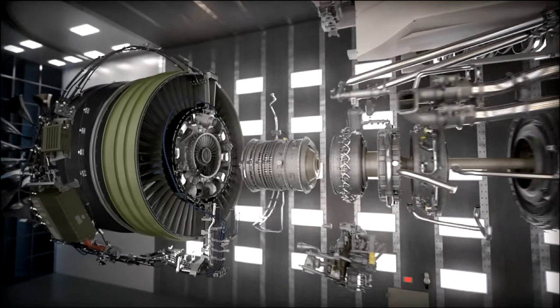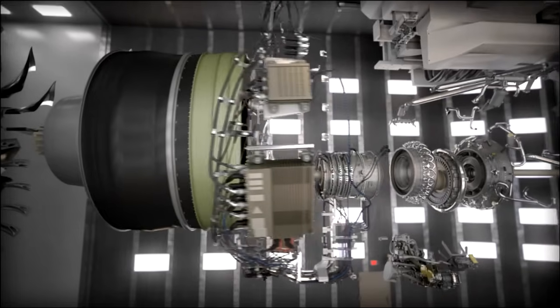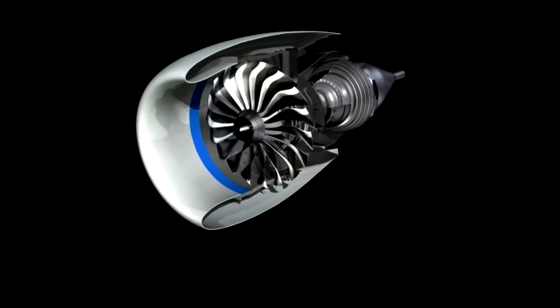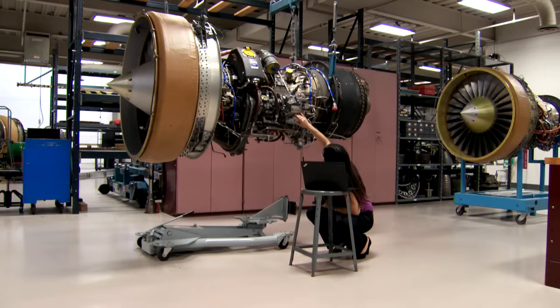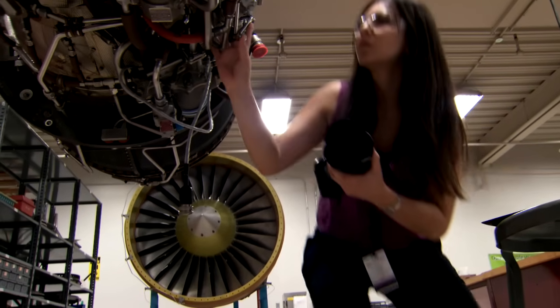At GE Aviation, mechanical engineers design all the parts that you see on a jet engine. Basically, it all starts with an idea or a concept. We start with a conceptual design, which is pretty much a blank sheet of paper — you have requirements, you do hand calculations. Once you get through that process, you go to the next level, which is computer modeling and analysis. Essentially, you're taking something from paper and trying to make it a physical part and make sure that it fits in the engine and works properly.